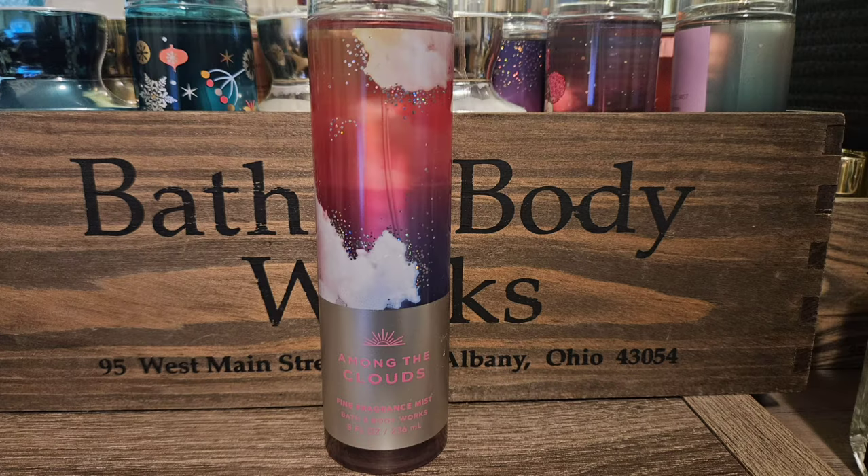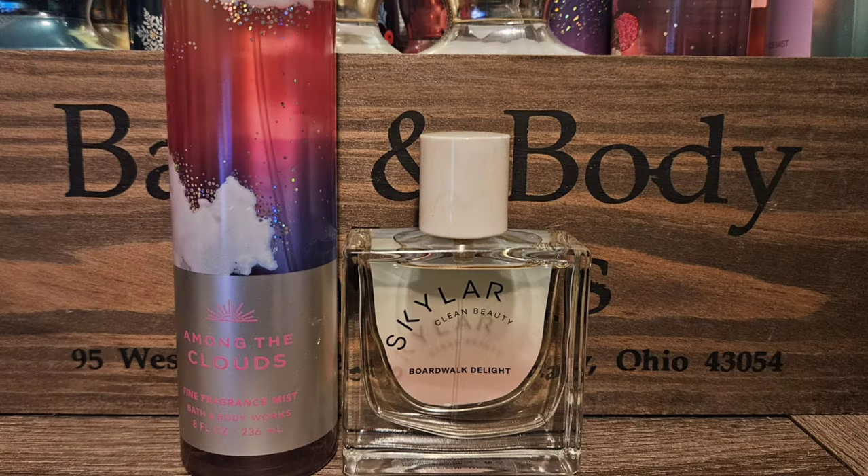Next up is one of my favorites — Among the Clouds. Scent notes are Wildberry Skies and Vanilla Clouds. It smells just like sweet berries — I love this scent. It's like cotton candy sweet and absolutely delicious. Much like Vanilla Bean Noel, I think you could pair this one with pretty much anything. The first one I chose is Boardwalk Delight by Skylar, which I absolutely adore. It smells like raspberry cotton candy with a little bit of coconut, and it just mixes so well with the berries and vanilla in Among the Clouds.